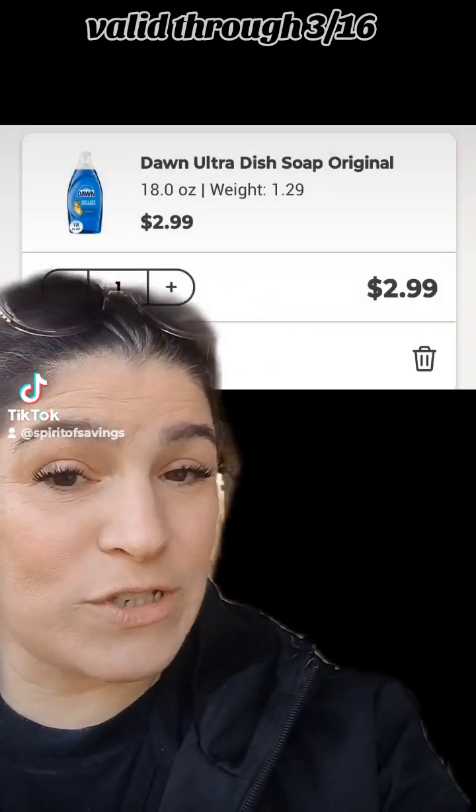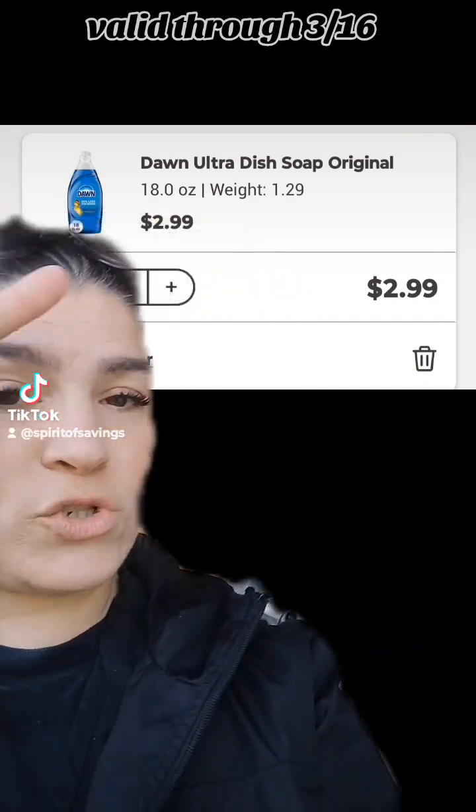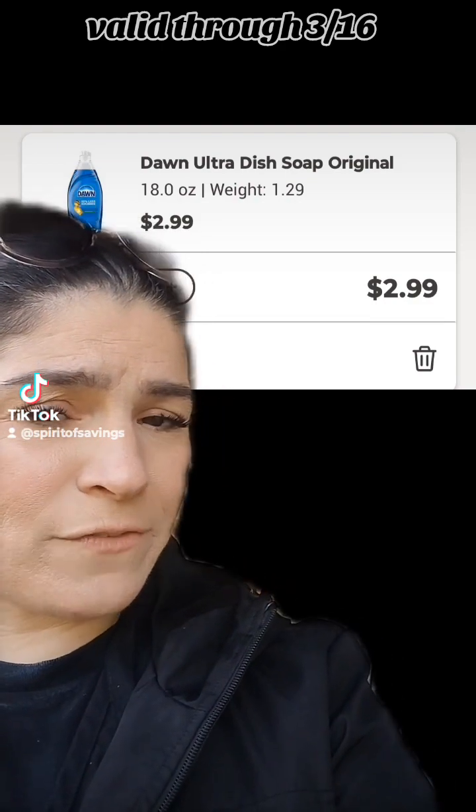Then add this exact Dawn Ultra Dish Soap, the original, priced at $2.99. Some of you may have a $0.50 digital coupon for this — I did not.